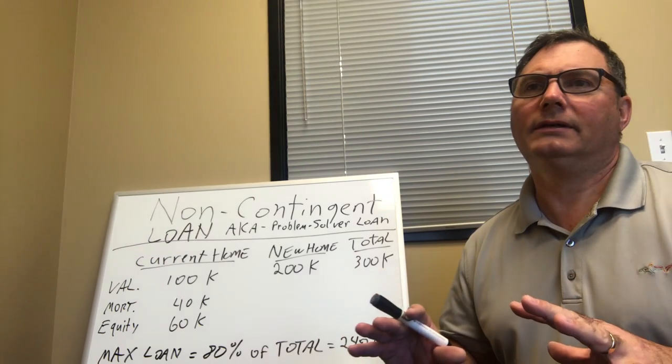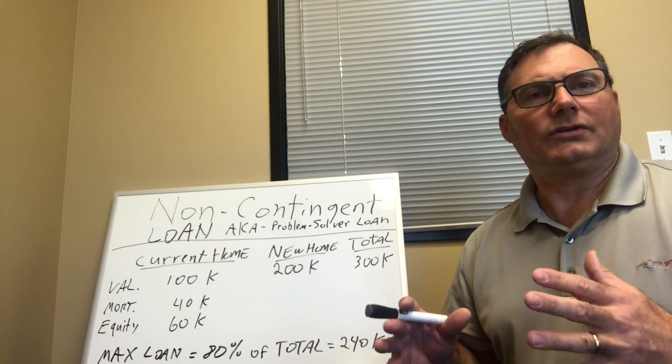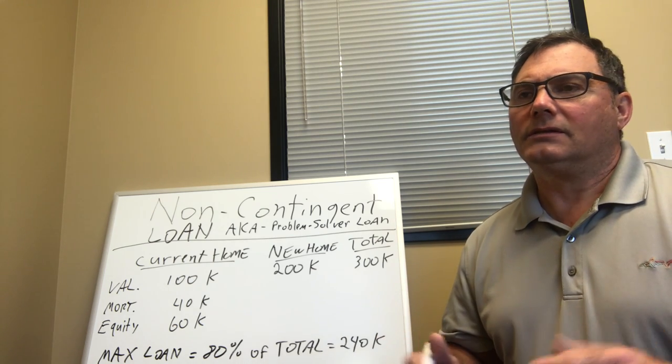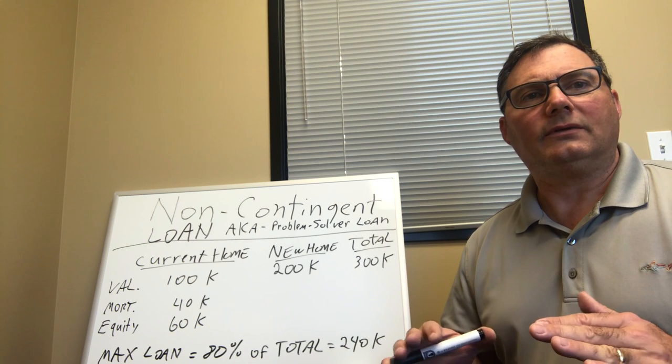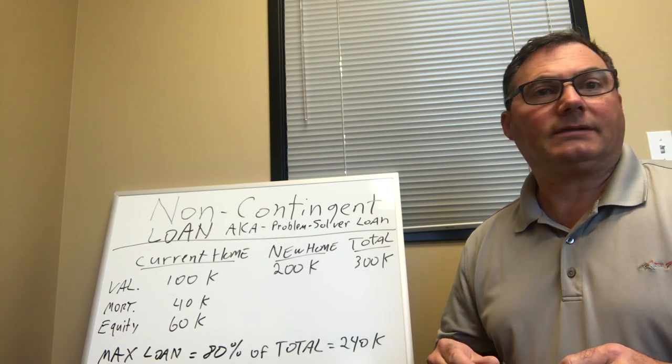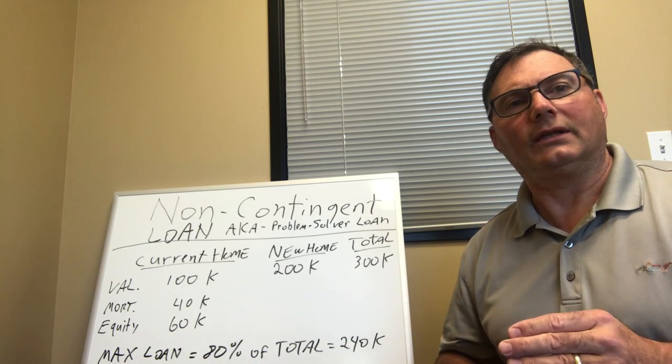Not having to worry about taxes and insurance in the sense that you don't have to escrow it. You still have to pay it when it comes due, but you don't have to escrow it. So you've got the lowest possible situation relative to all the loan products, and that's simply the best situation to be in so you can act quickly.